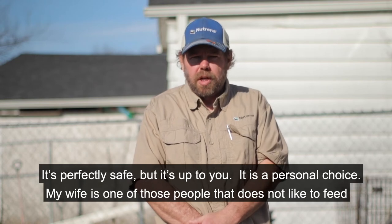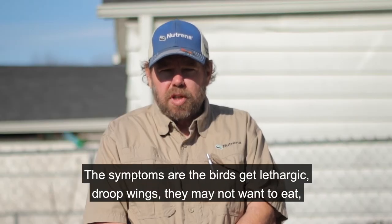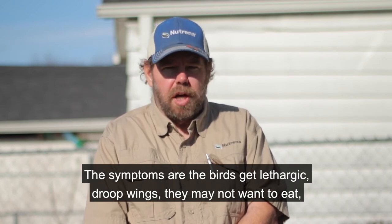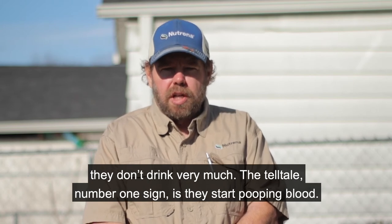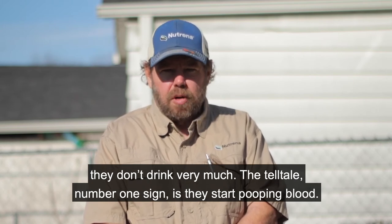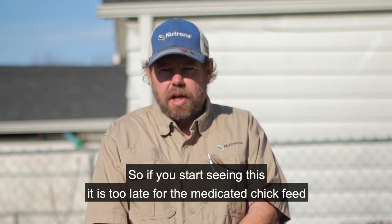My wife is one of those people that does not like to feed a medication as a preventative. The symptoms are the birds get lethargic, droopy wings, they may not want to eat, they don't drink very much. The telltale number one sign — they start pooping blood.